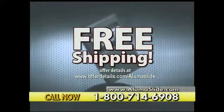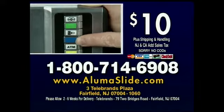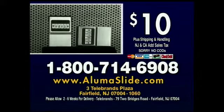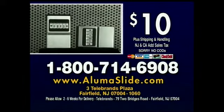When you order, find out about free shipping. Call 1-800-714-6908 to get your AlumaSlide. Call now and you can get a second AlumaSlide with today's order. That's 1-800-714-6908. Call now.